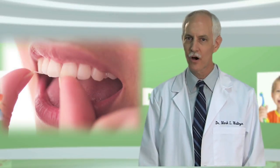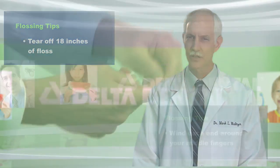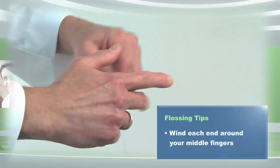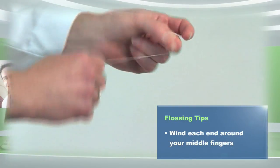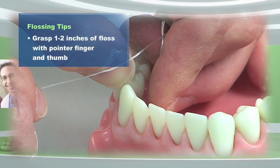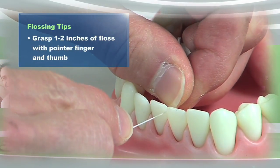Start by tearing off a length of floss. A good way to measure this is from your hand to your elbow. This should give you about 18 inches of floss. Wind one end around your middle finger like this, then the rest around your other middle finger. Grasp 1-2 inches of floss with your pointer finger and thumb. This is the part you'll be using on your teeth.